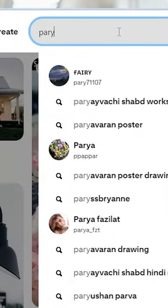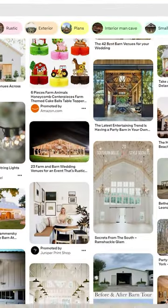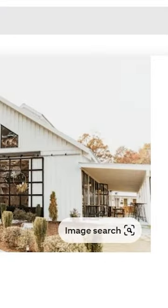First off, we're going to answer the question of what is a party barn. A party barn is very similar to a studio, and typically people with a very rustic style use this for a place for get-togethers, dancing, and it's just a fun, casual space.